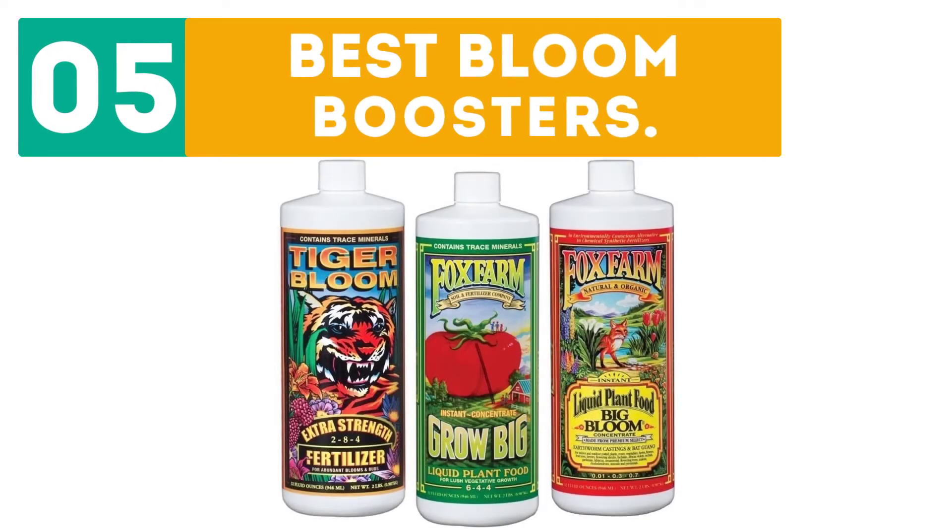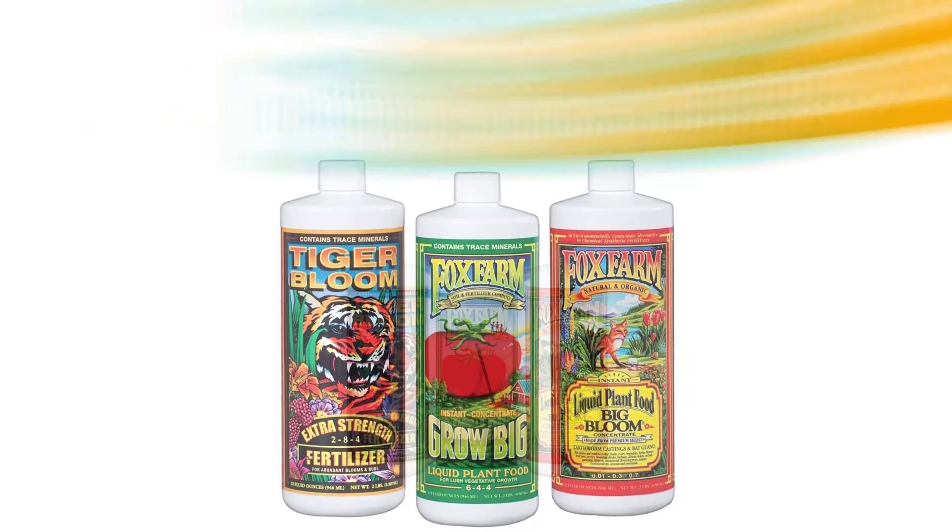Gabor presents the top 5 best bloom boosters. Let's get started with the list, starting off at number 1.